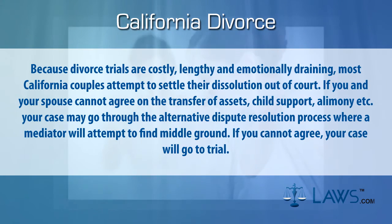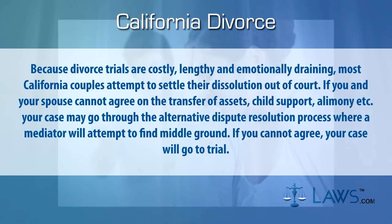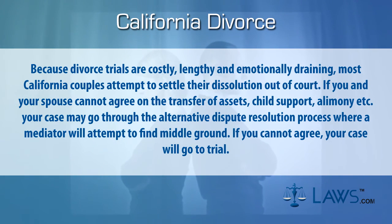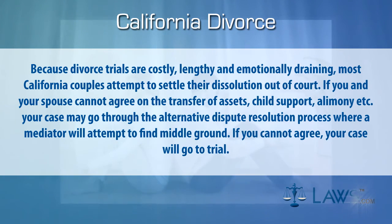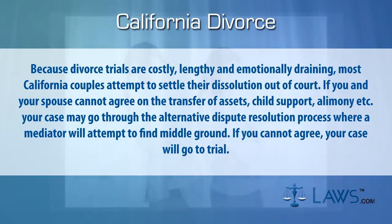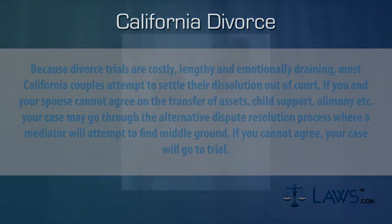If you and your spouse cannot agree on the transfer of assets, child support, alimony, etc., your case may go through the alternative dispute resolution process where a mediator will attempt to find middle ground. If you cannot agree, your case will go to trial.